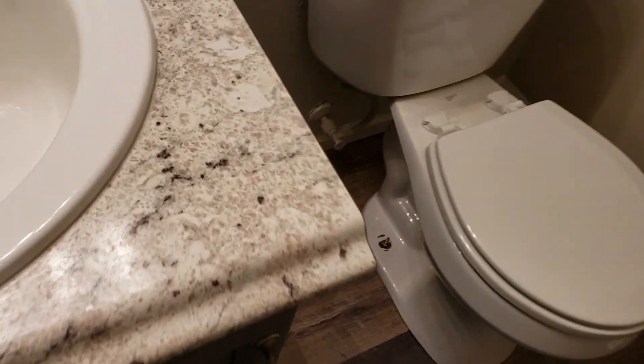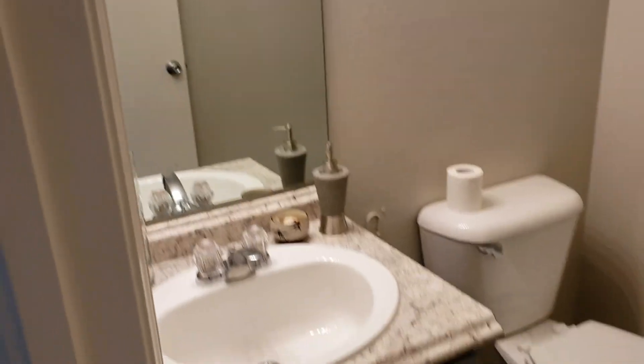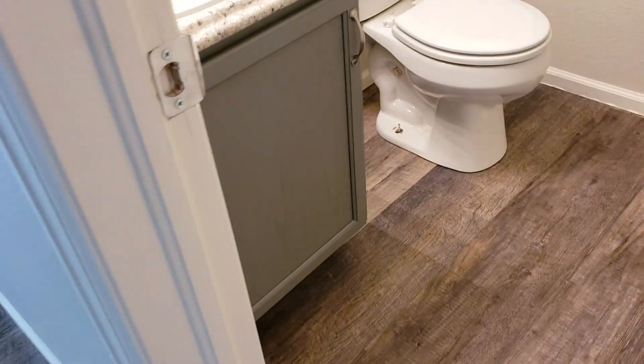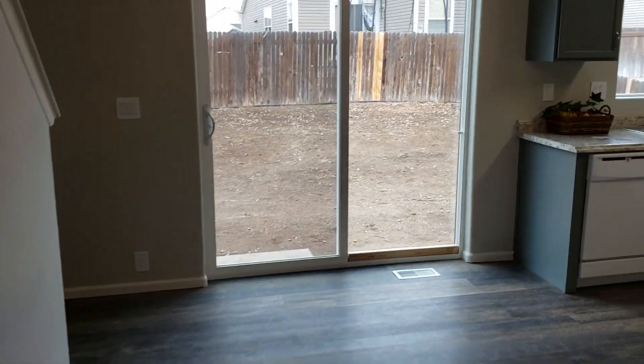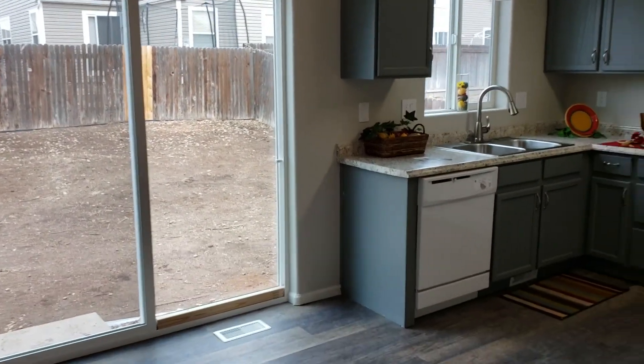This is a half-bath on the main level. This is a nice high-definition laminate. Nice cabinetry. It's a cool floor plan — it's very open, but then it also completes a full circle.